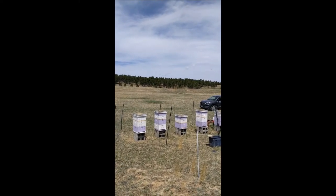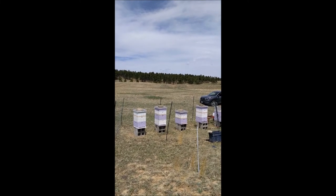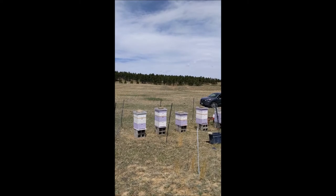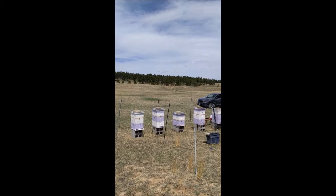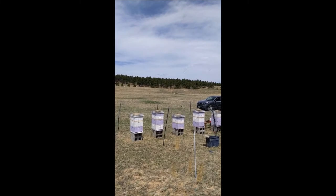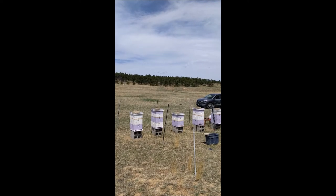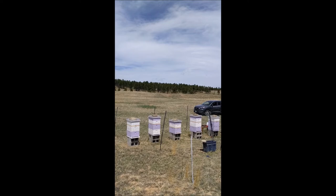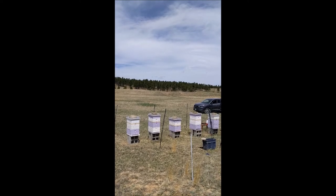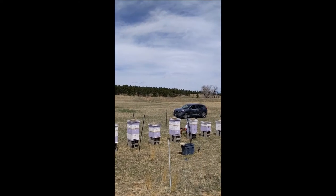The third hive is our first package that we got for the year — a three-pound package of bees from an apiary up in Grand Junction. The beekeeper takes his bees out to California for winter, brings them back, splits some out, and sells packages. A three-pound package includes a queen and about four or five thousand bees, just to help get the hive started. We put that in there last weekend, I checked on it yesterday, and it's off to a good start. They have a lot of work ahead of them, but they did pretty good last year with other packages, so this year's should be good too.